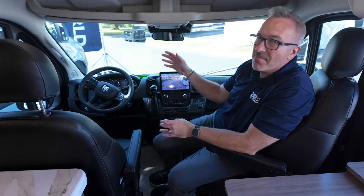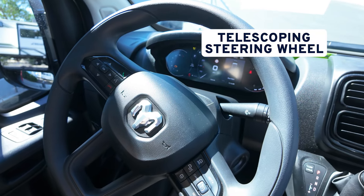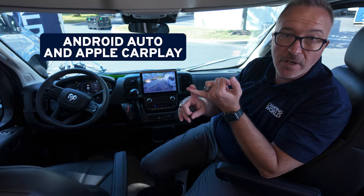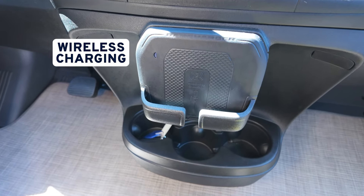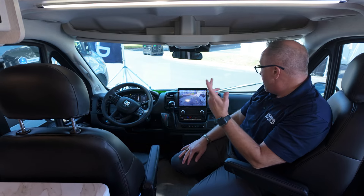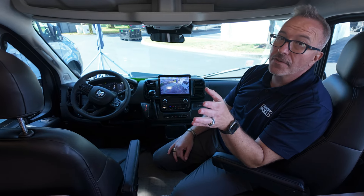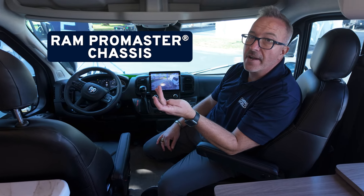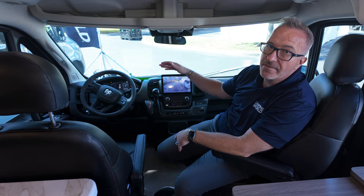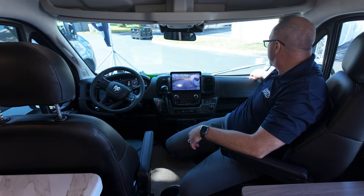Right up front in the Thor Eddie Bauer 20EB, check out this dash. Leather captain and co-captain chairs that swivel and are extremely comfortable — I like the armrests. You've got a telescoping steering wheel with all your commands right there, molded dash, and a 10-inch touchscreen that is not only your backup camera but also has Android Auto and Apple CarPlay. You even have wireless charging for your cell phone, cup holders, and visor storage space above. This is built on the Ram ProMaster 3500 chassis with the fuel-efficient V6 — good power — and add off-road tires and wheels to that. The visibility is pretty much second to none inside Class Bs.